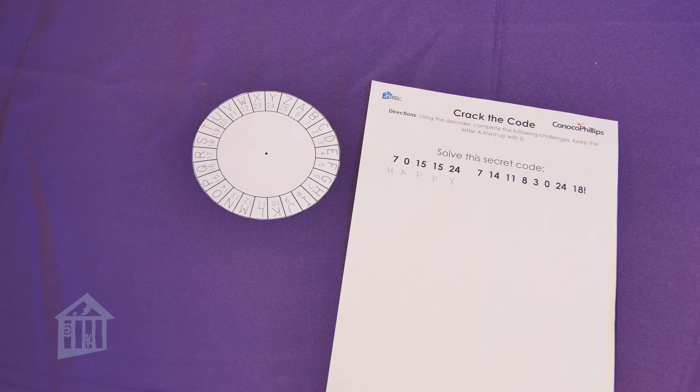All you have to do is pull the curriculum off the museum's website. If you like the activities, please leave a comment in the comment section. I'm DeAndrea Edwards coming to you from the Children's Museum, Houston. Goodbye.